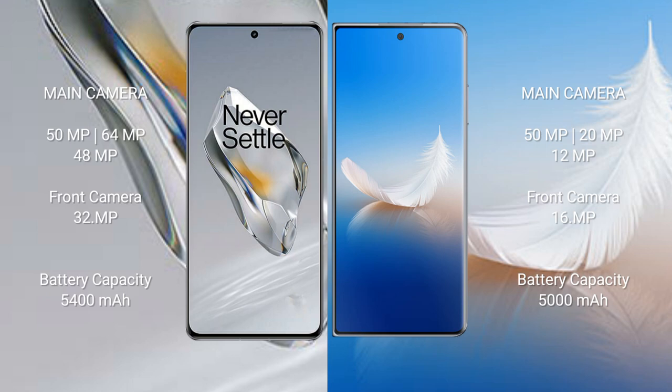OnePlus 12 has a 5400mAh battery with 100W fast charging support. Honor Magic VS2 has a 5000mAh battery with 66W fast charging support.